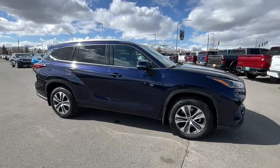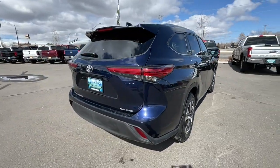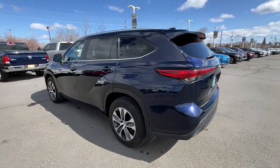You will be amazed by this 2021 Toyota Highlander. This vehicle is an outstanding buy with fewer than 70,000 miles on the odometer. This smooth-riding, solidly built Highlander is ready to meet your family's needs with seating for up to eight.